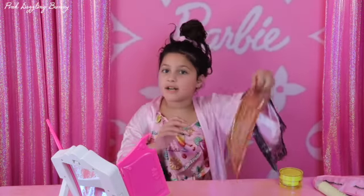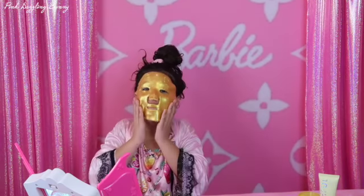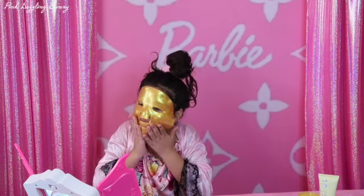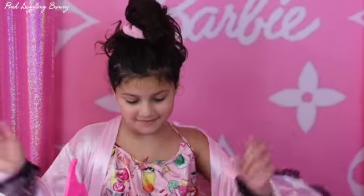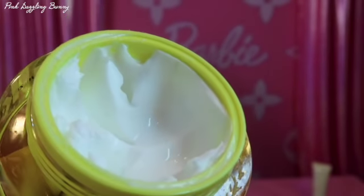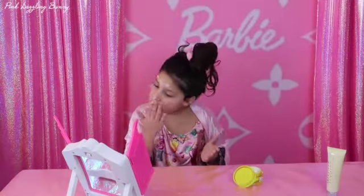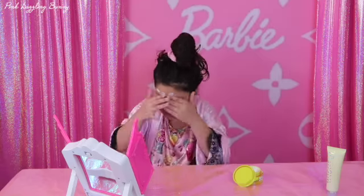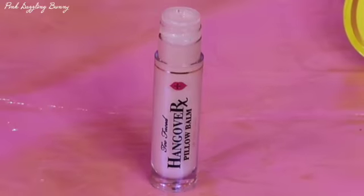I'm going to wash my face and then I'm going to put on this energy mask. This is too big for me guys, it's even covering my mouth. That actually feels real good guys. I'm going to wash my face.